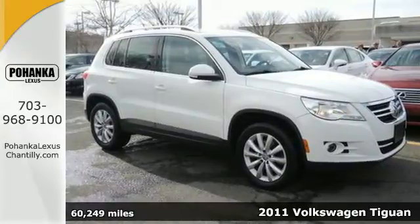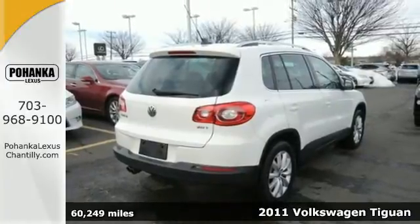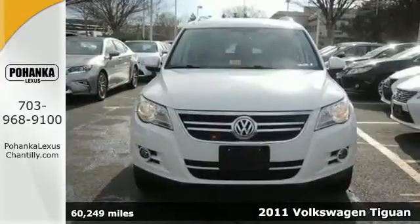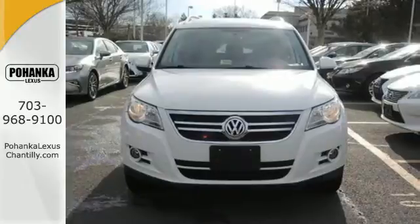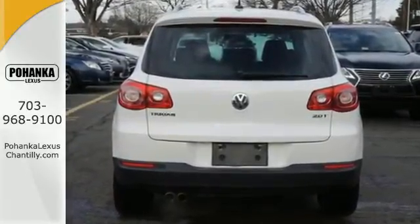It's a 2011 Volkswagen Tiguan. Dare to compare it to any crossover with its sensational array of standard features like tilt and telescopic steering wheel, remote window operation, turn signal mirrors, and a premium 8-speaker audio system with MP3 input.